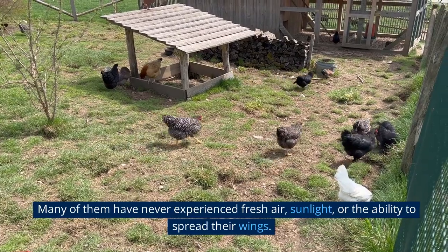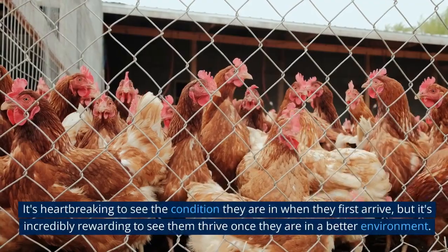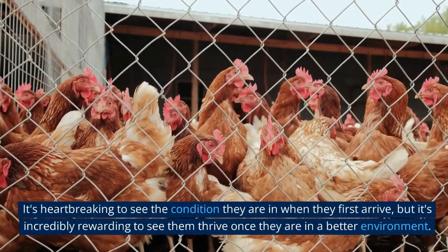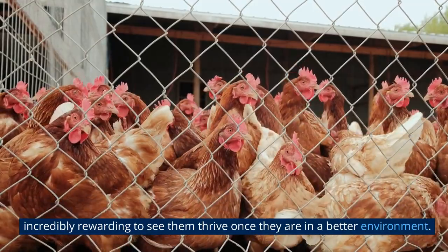Many of them have never experienced fresh air, sunlight, or the ability to spread their wings. It's heartbreaking to see the condition they are in when they first arrive, but it's incredibly rewarding to see them thrive once they are in a better environment.